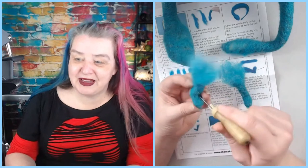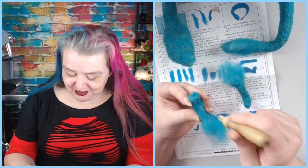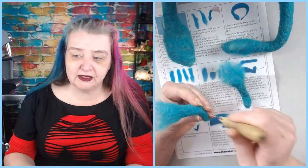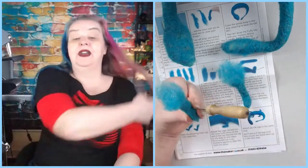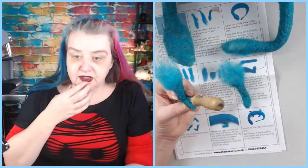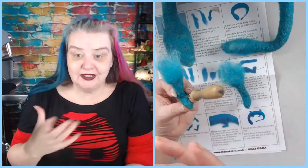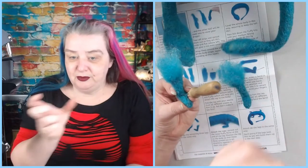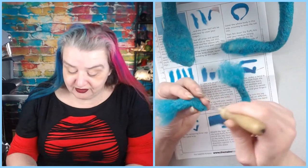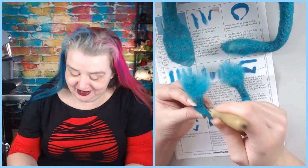A Ginger asks if I get requests for Bedlington Terriers — they look like a sheep crossed with a greyhound! I have had some sales. On my Etsy shop I do custom orders with specific breeds. I can't remember if the Bedlington is still listed but I have made them before — and I enjoyed making them, they're great fun. They really do look like a sheep crossed with a greyhound!